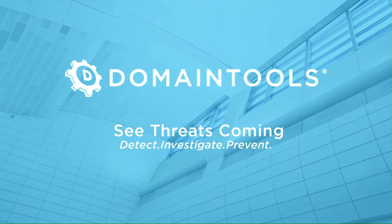Fortune 1000 companies, global government agencies, and leading security solutions vendors use the Domain Tools platform as a critical ingredient in their threat investigations and proactive defenses. For more information, visit securityweekly.com/DomainTools.